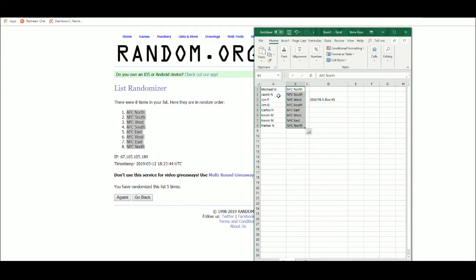Michael G gets the AFC North, Jacob N gets the NFC South, John P gets the NFC West, and Jim G gets the AFC South.